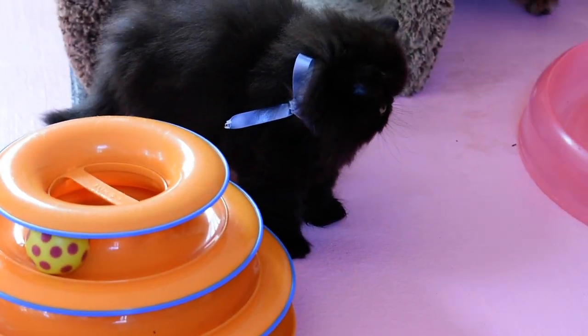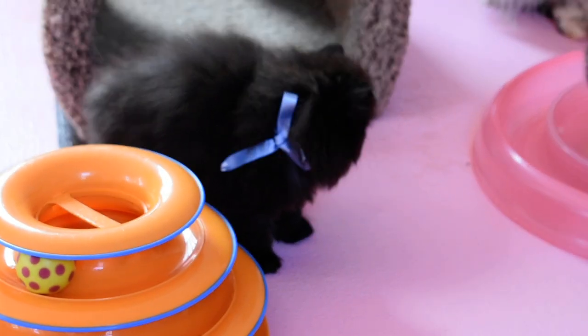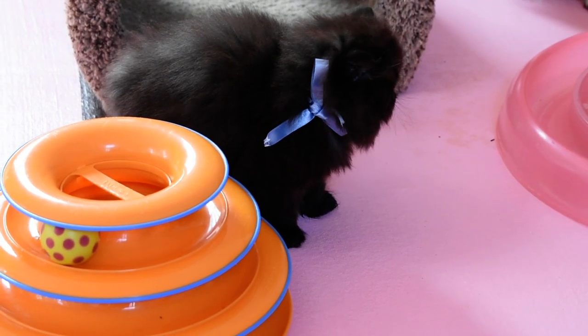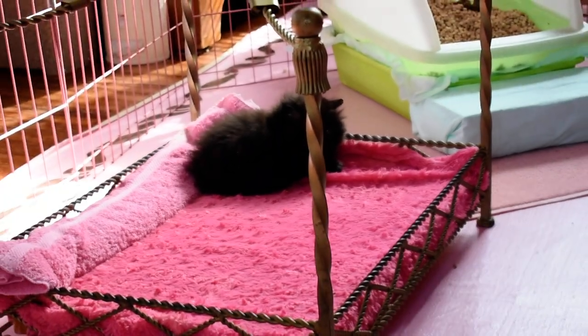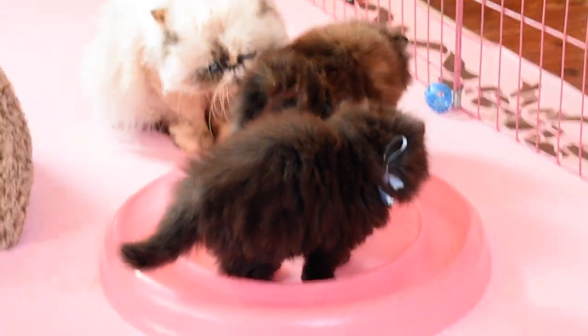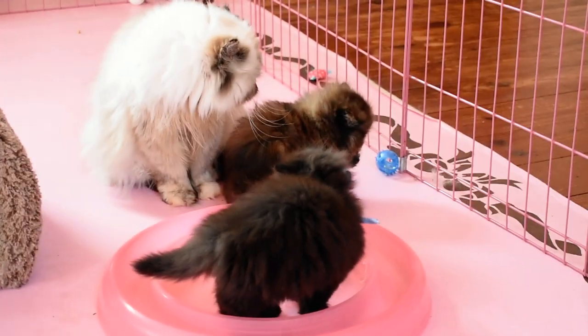They just had their first bath and first nail trim last night. So I put the blue ribbon on him so we could tell him apart from the little girl that's laying over there right now in her bed. They have their vet appointment today, so they're all bathed up and ready to go.